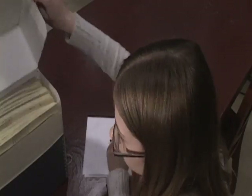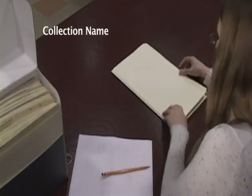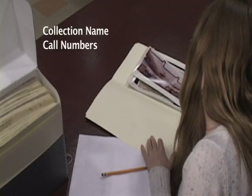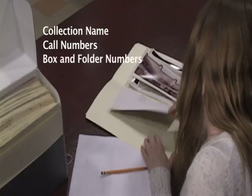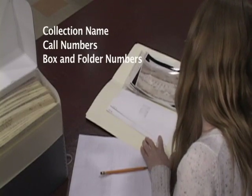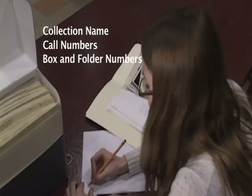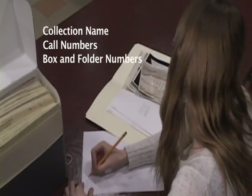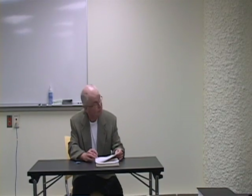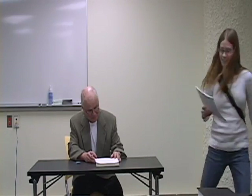You should also take the time to properly cite the material you're using by noting the collection name, call numbers, as well as the specific box and folder numbers. This information is useful for citing the material in your assignment and also makes the retrieval process easier in case you need to go back to the Archives to look at the material again. You should now be ready to do research in the University of Manitoba Archives and Special Collections on your own.